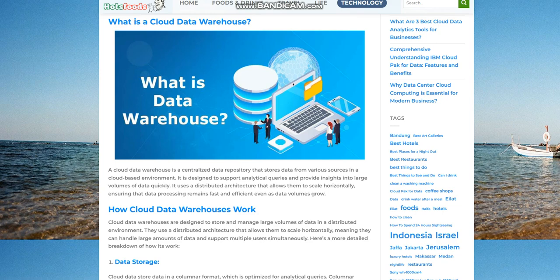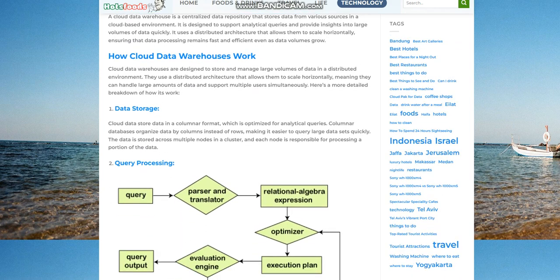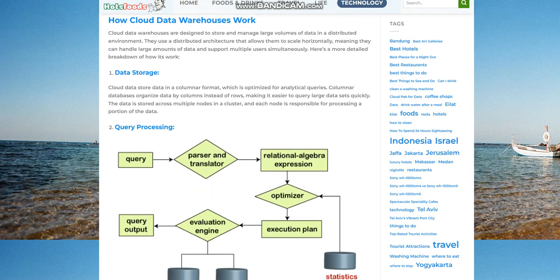Data storage. Cloud data warehouses store data in a columnar format, which is optimized for analytical queries. Columnar databases organize data by columns instead of rows, making it easier to query large data sets quickly. The data is stored across multiple nodes in a cluster, and each node is responsible for processing a portion of the data.